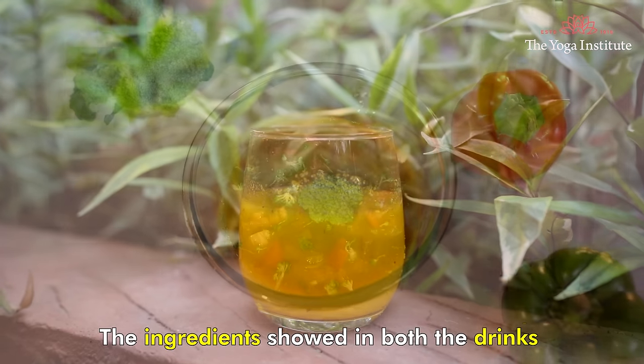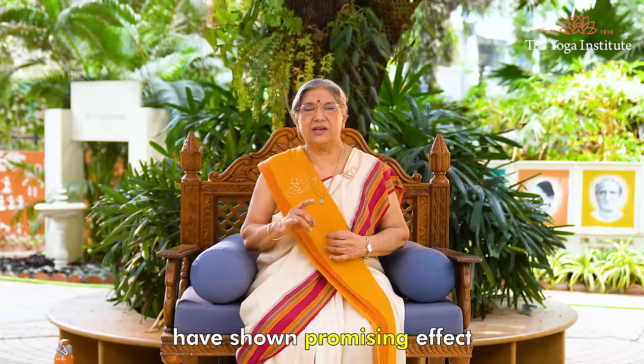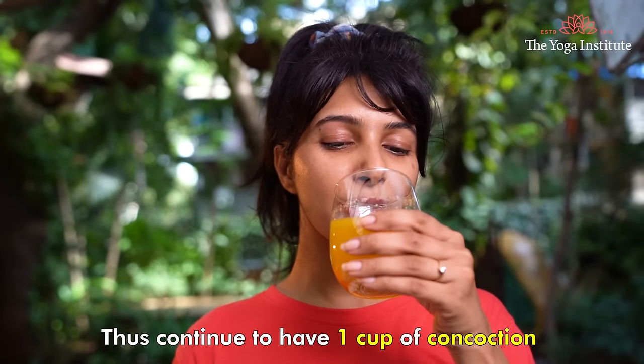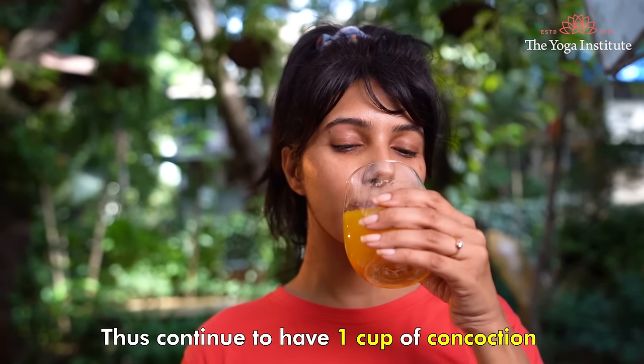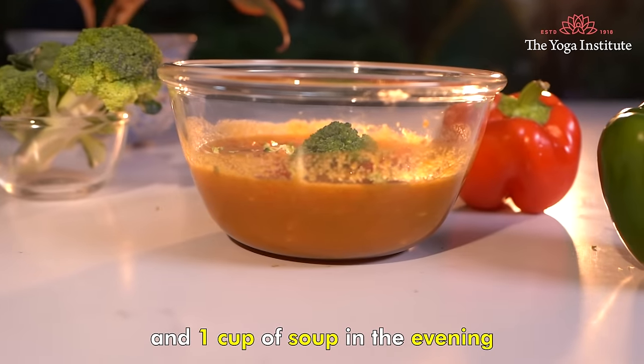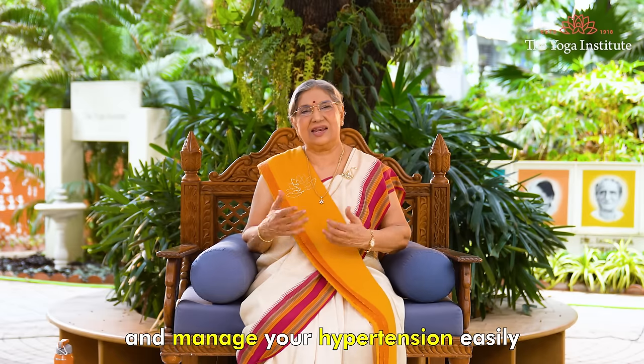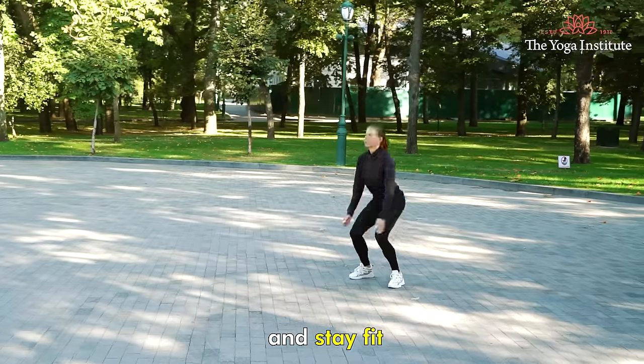The ingredients used in both drinks have shown a promising effect in lowering blood pressure. Continue to have one cup of the concoction in the morning and one cup of soup in the evening to manage your hypertension easily. Eat healthy and stay fit. Namaskar.